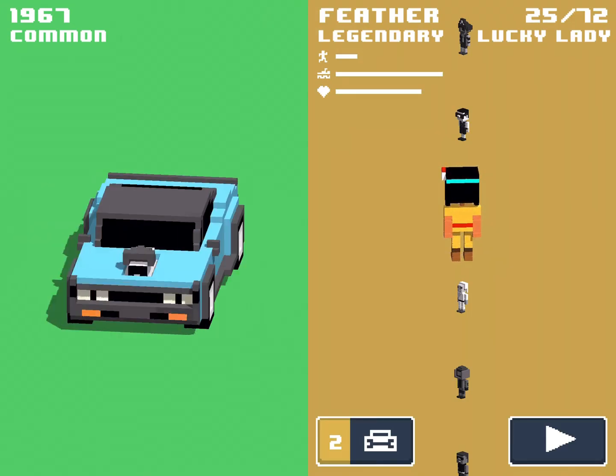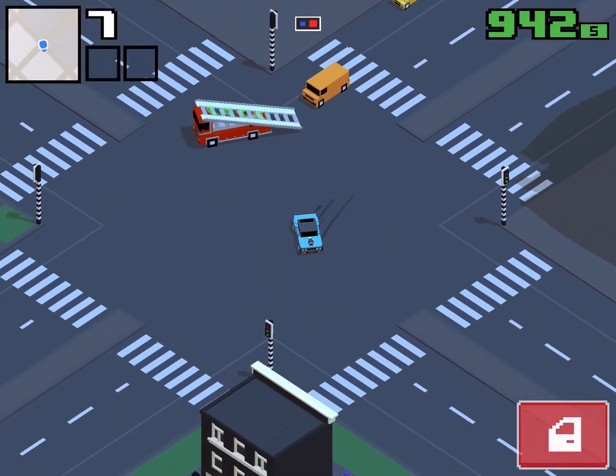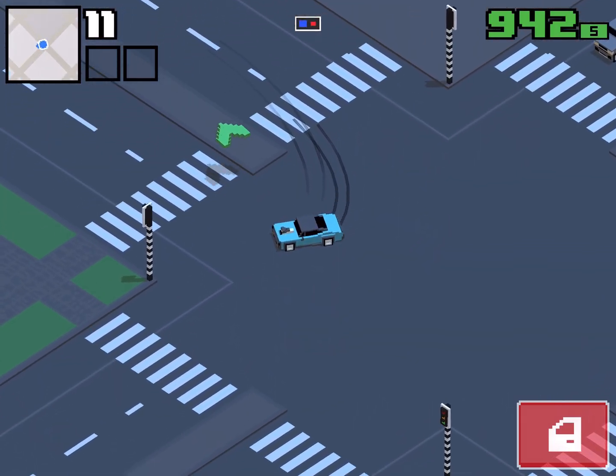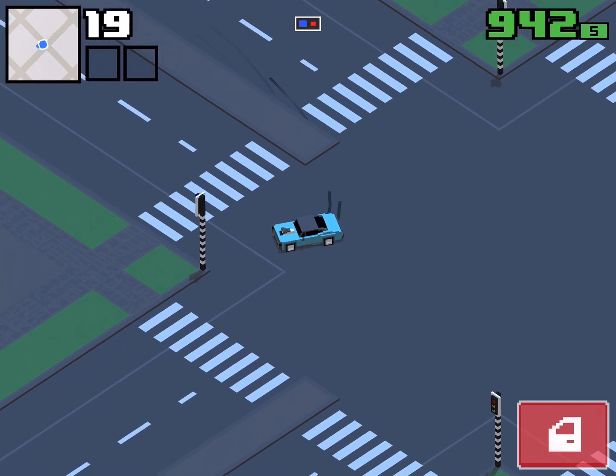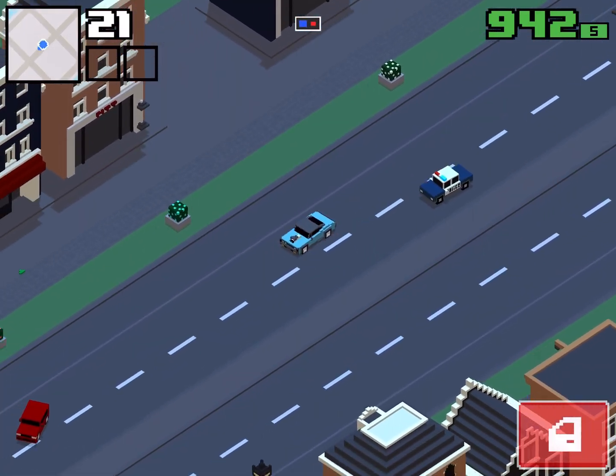Let's go ahead and take the 1967 out for a test drive. Here we go, driving through the city. Let's see the handling here. The handling has actually improved quite a bit — we aren't sliding that much, we have a lot of control. This is very sharp steering.